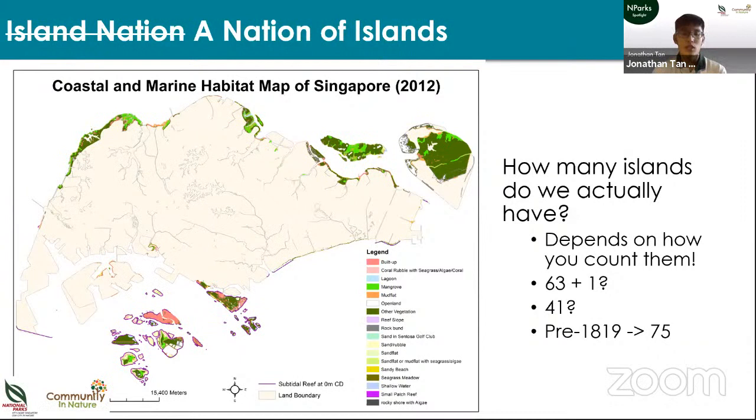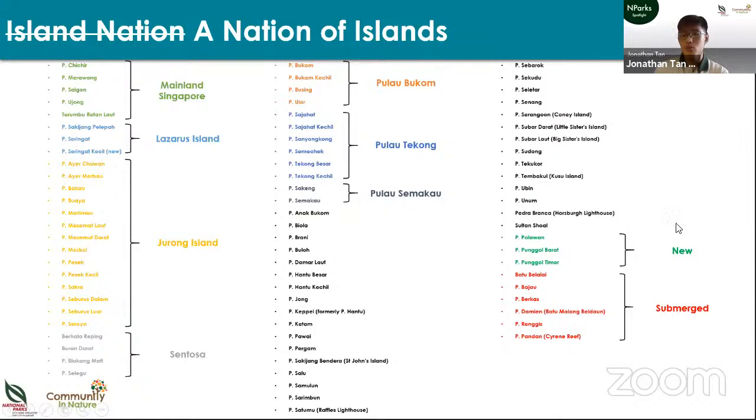We also have lots of islands — the more islands you have, the more coastline and marine habitat you have. Traditionally it's said Singapore has 63 offshore islands, but depending on how you count them the number varies. If you lump every joined-up island as one, we actually have 41 islands today, whereas before Raffles arrived we had 75. Islands have been joined up to form bigger ones like Jurong Island, new islands created through reclamation, and some former islands now exist only as coral reefs — like Cyrene Reef, once known as Pulau Pandan.